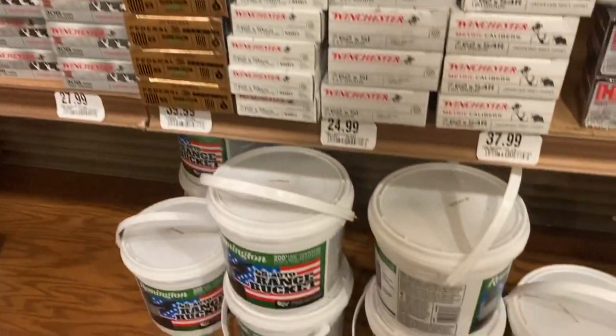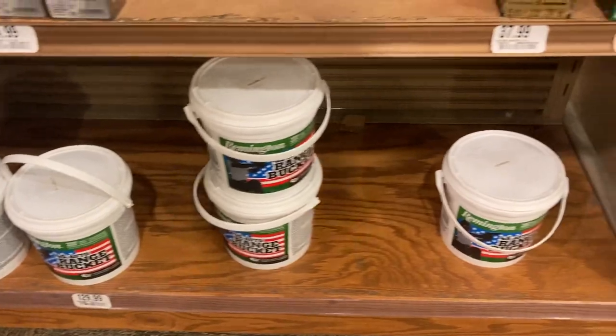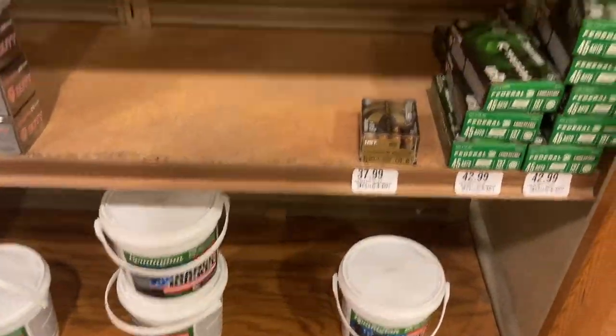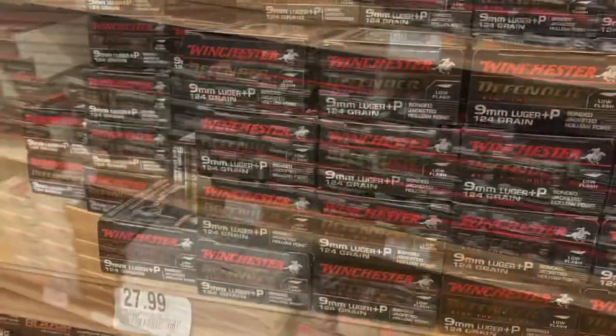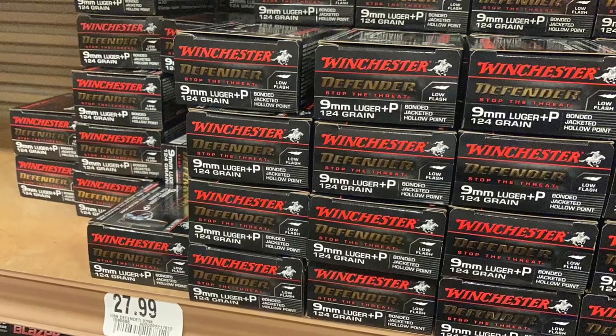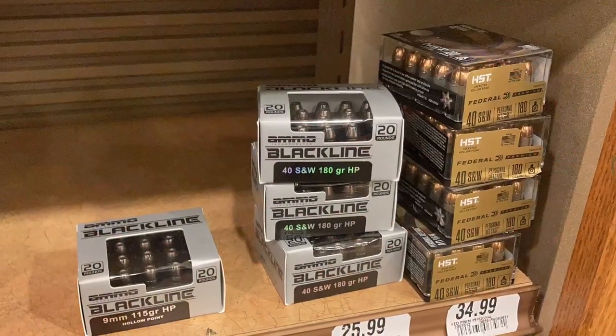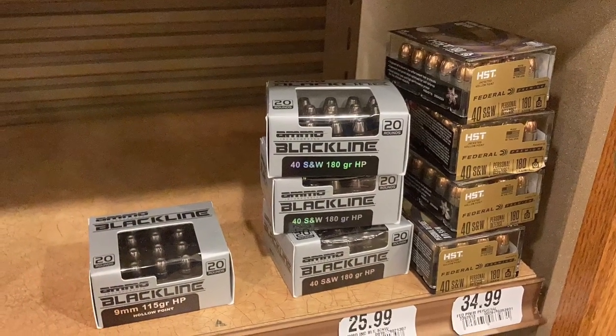They do have these buckets down here. I kind of forgot about those buckets. I haven't tried the buckets — they seem to fail a lot, I don't know. They've got the Winchester self-defense defender rounds and just different miscellaneous self-defense ammo that you can see there.